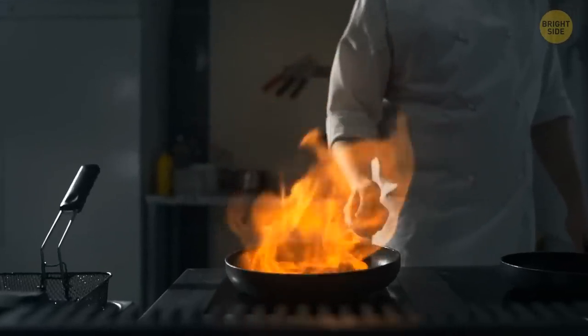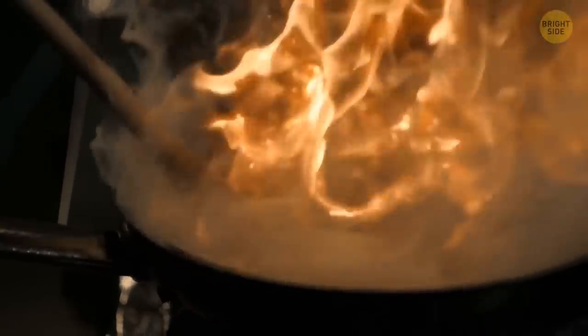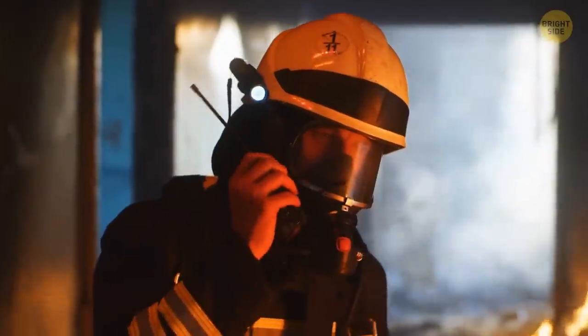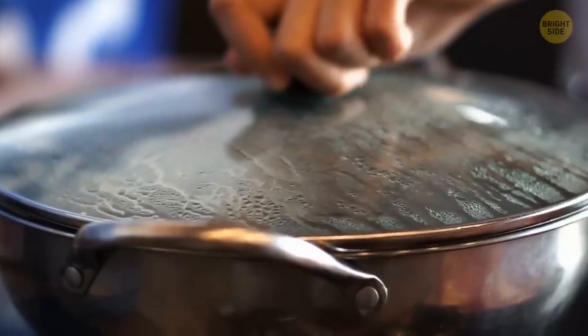By the way, if you ever see a grease fire, don't try to put it out with water — resist that urge. The water will only make it worse by splattering the grease. Instead, use a lid or another pot to extinguish the flames.